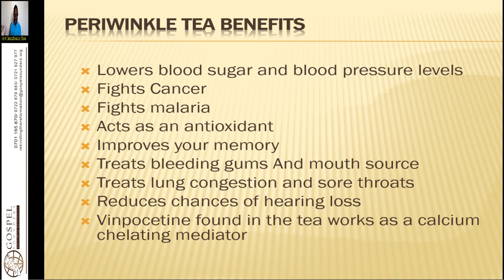It treats bleeding gums — you just chew it and then pack it in your mouth for about 5 minutes to stop the bleeding. It treats lung congestion and sore throats; you take it as a tea and it removes any problem within the lung. If you have water in the lungs, use this alongside diuretics like lemongrass, dandelion, plantain, and corn silk made as tea to remove the water in the lungs.